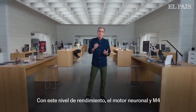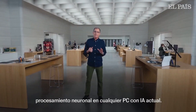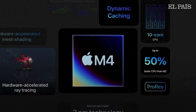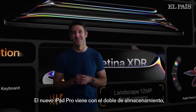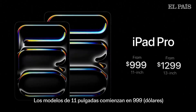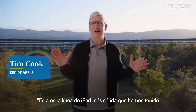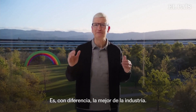With this level of performance, the neural engine in M4 is more powerful than any neural processing unit in any AI PC today. M4 is built with cutting-edge technology — this is the iPad we've always dreamed of making. The new iPad Pro comes with double the storage, now 256 gigabytes. The 11-inch model starts at $999, and the 13-inch model starts at $1299. This is the strongest iPad lineup we've ever had — the best in the industry by far.